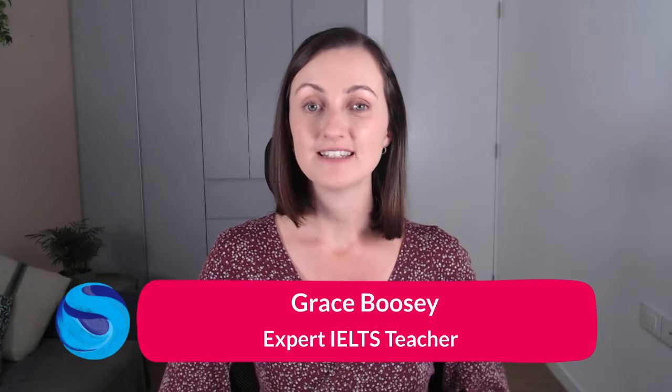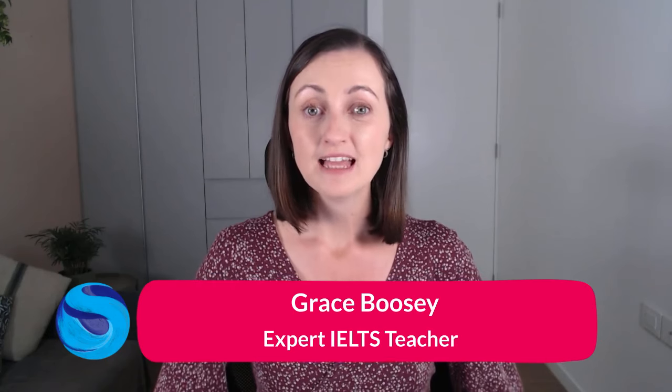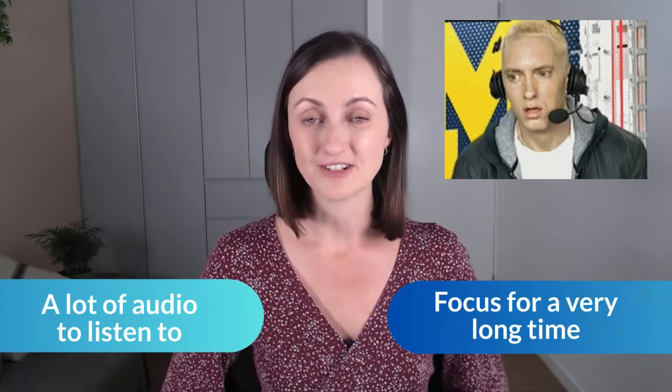Hello everyone and welcome back to another IELTS video from Swoosh English. My name is Grace, I am your expert IELTS teacher and academic manager. Now, many people struggle with the IELTS listening test, mostly because there is a lot of audio that you have to listen to, meaning that you need to focus for a very long time.